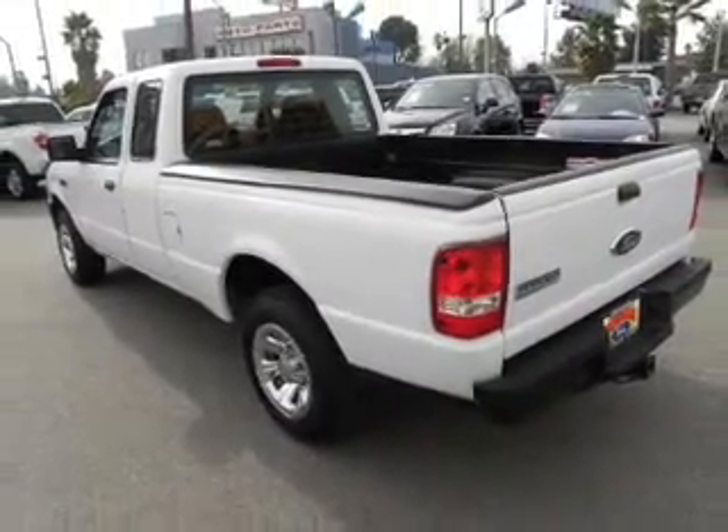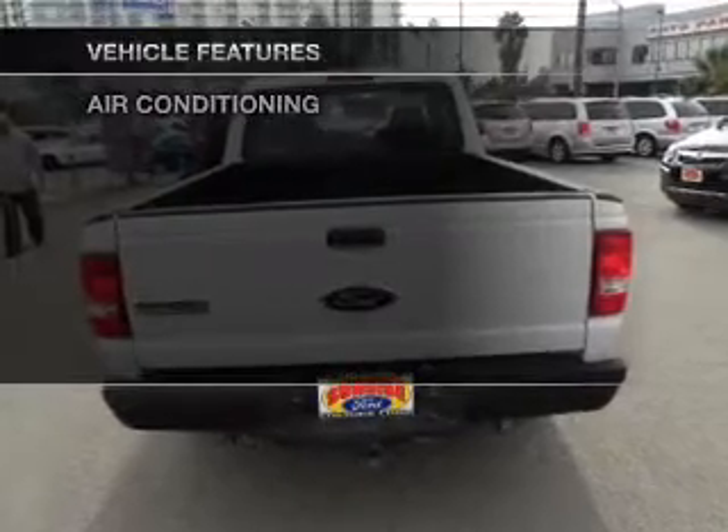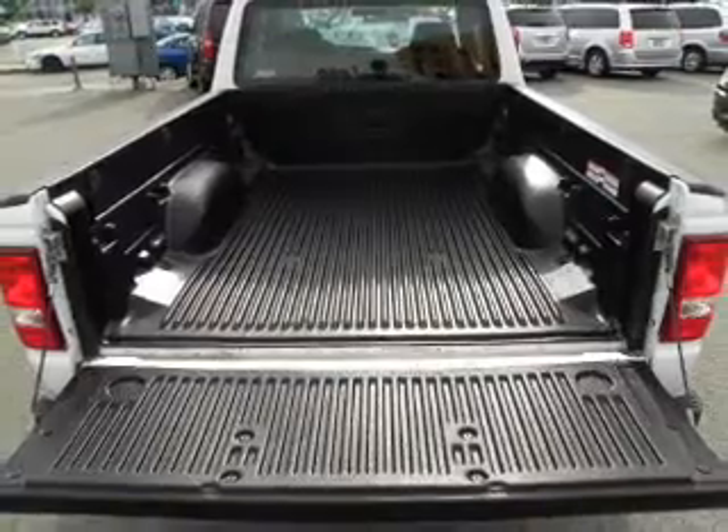Anti-lock brakes help you bring your vehicle to a safe stop. And with these notable features, you won't want to miss out on the opportunity to own this amazing ride. An AM FM stereo. Air conditioning.